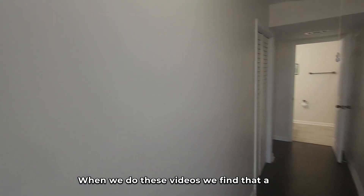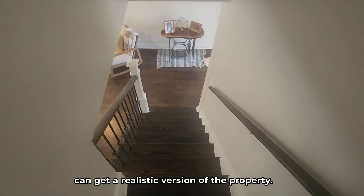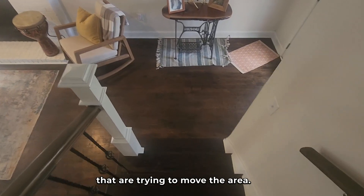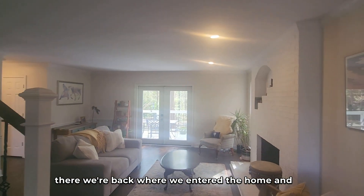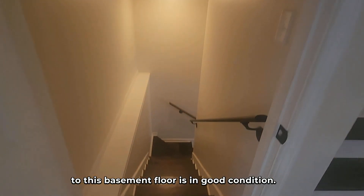Again, we do these videos because we find that a lot of our clients are out of the area, and it helps to have a video where they can get a realistic version of the property. Full walkthrough videos are great for people that are trying to move to the area. Now we came down the second flight of stairs — we're back where we entered the hall and right by the front door. You have the entrance to this basement.